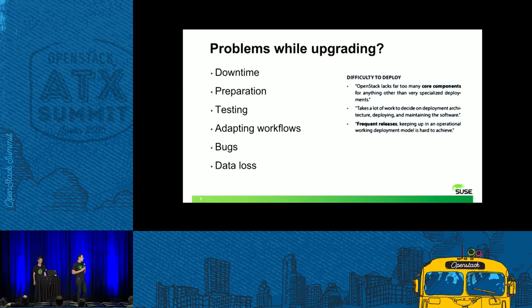But probably not so many people have enjoyed the upgrade experience so far. With an upgrade, there are always some problems: downtime that's hard to avoid, and always an issue. An upgrade needs a lot of preparation, starting with writing announcements and coordinating all interested parties. A lot of testing is required. After the upgrade, existing workflows probably need to get adjusted. And with the new code, there's always the chance to have a new bug in the deployment. In the worst case, we can even have data loss or corrupted databases.